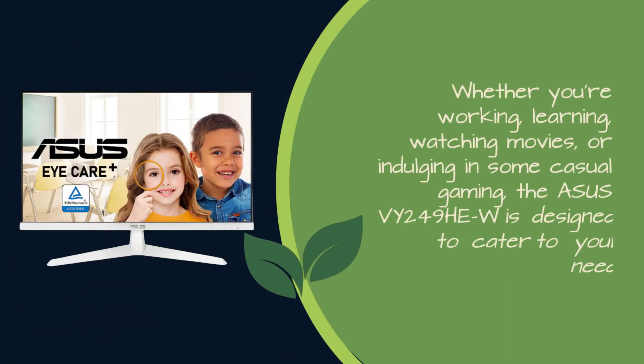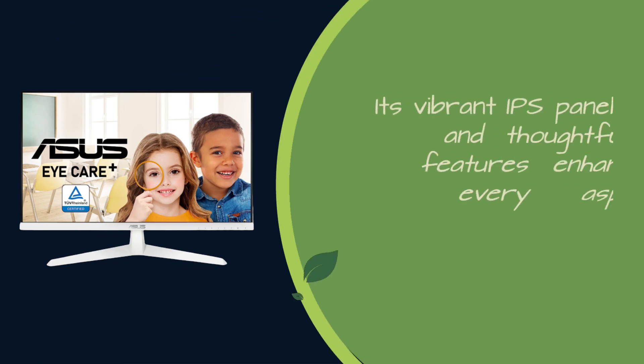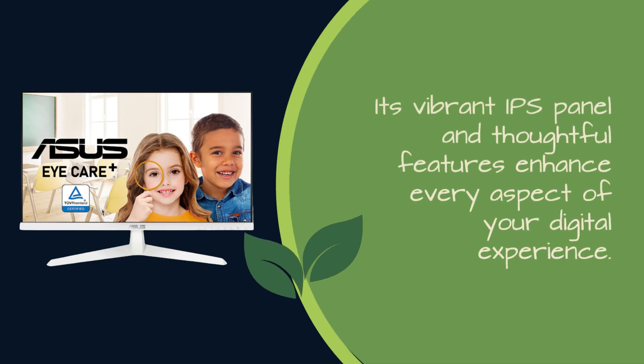Whether you're working, learning, watching movies, or indulging in some casual gaming, the ASUS VY249HEW is designed to cater to your needs. Its vibrant IPS panel and thoughtful features enhance every aspect of your digital experience.